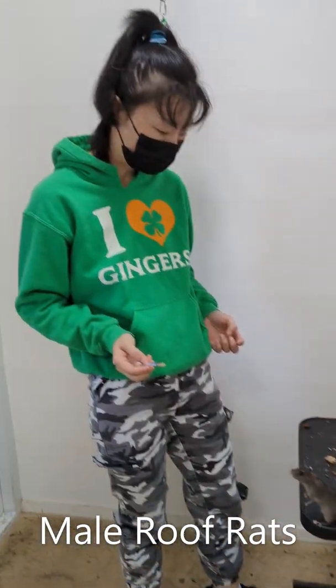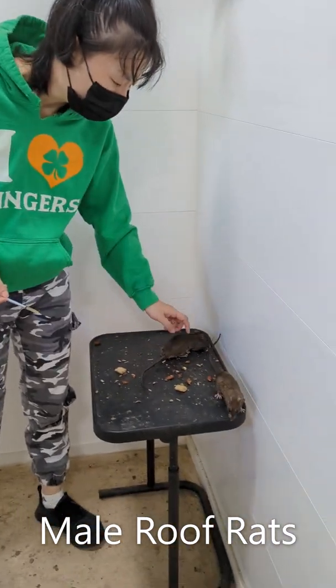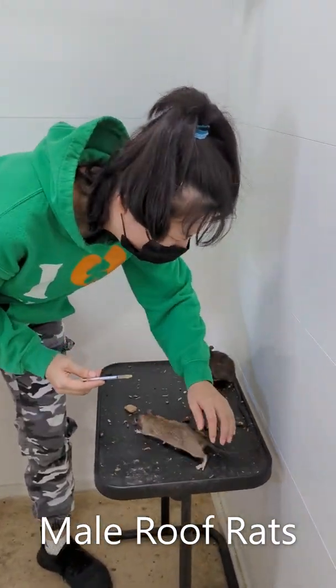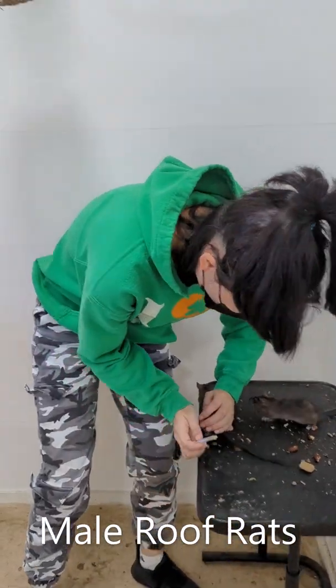So we have two rats here, and you have to give them medicine, is that right? Yeah. So who's that one? This is rat boy.